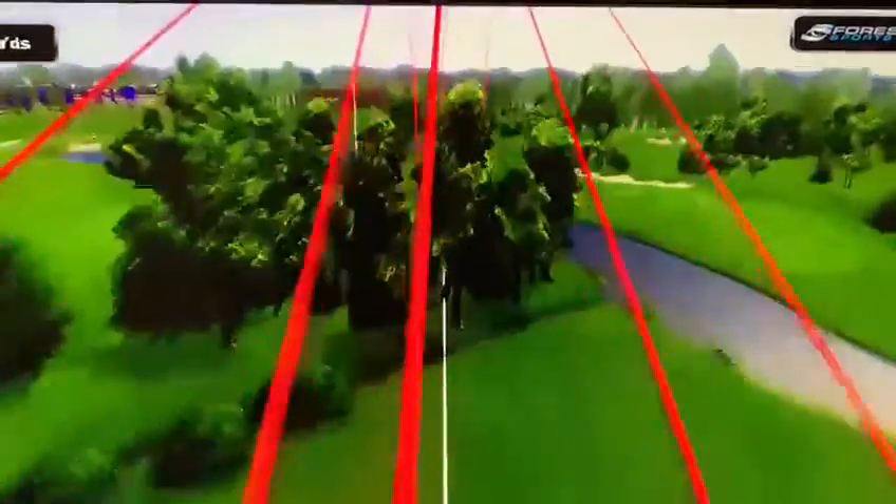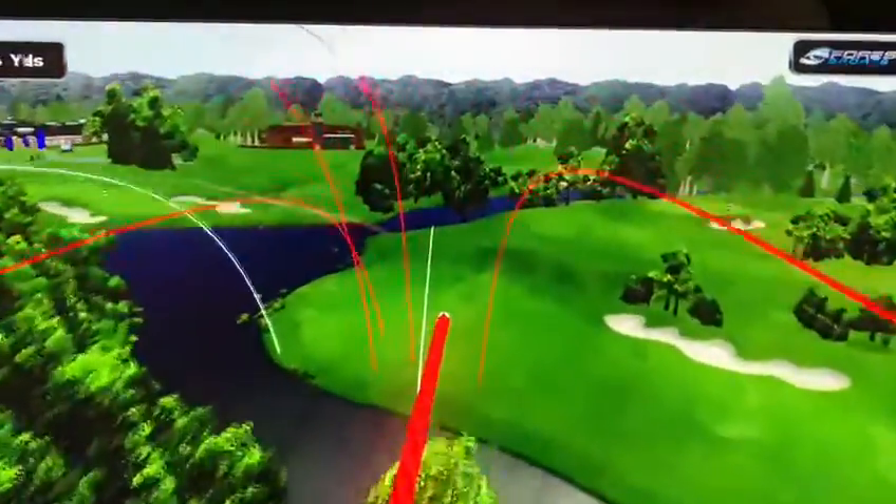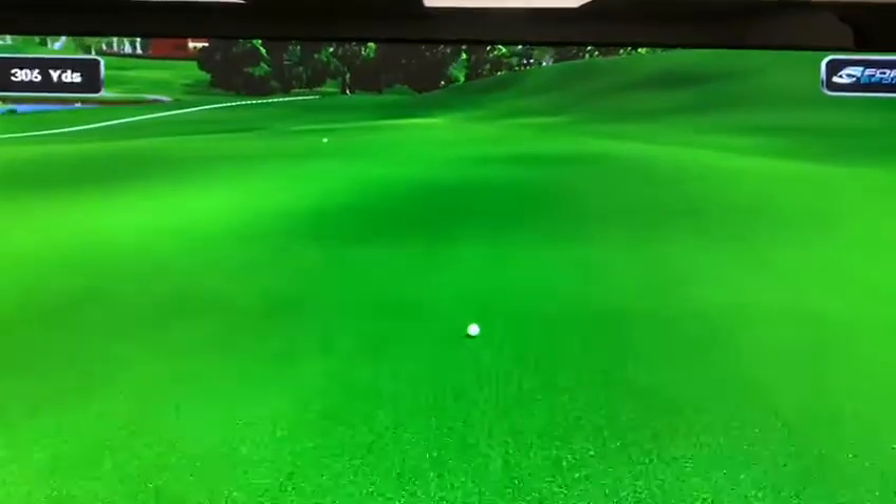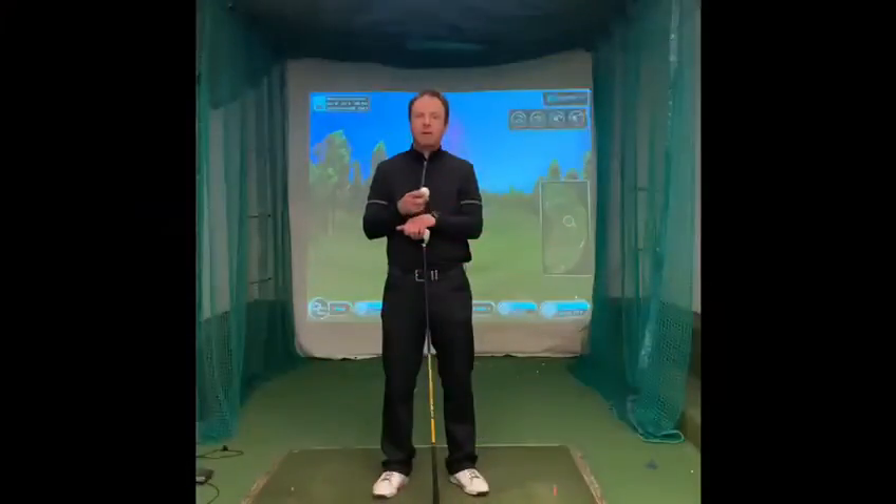This is a screenshot of one of the drives that I hit. You can see the hole is quite narrow over water and we've got to avoid that bunker — and I did it that time.